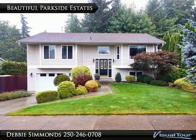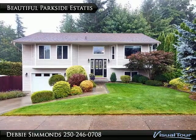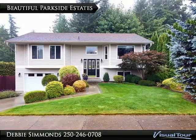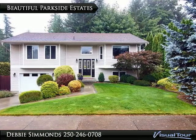This beautiful home is absolutely immaculate. The 2100 plus square foot floor plan is perfect for a growing family. The home is surrounded by mature shrubbery and backs onto a rocky creek. This home is in an excellent north Ladysmith location.